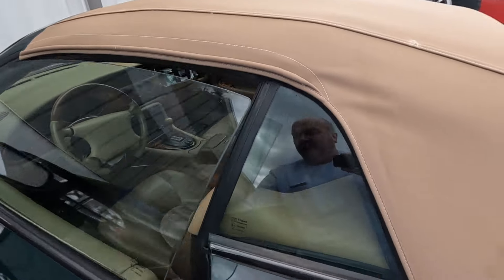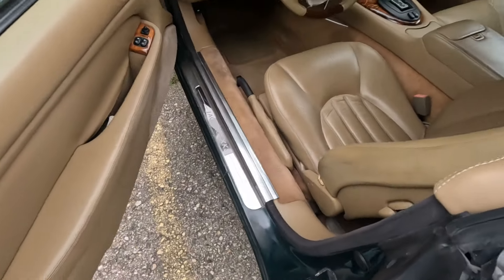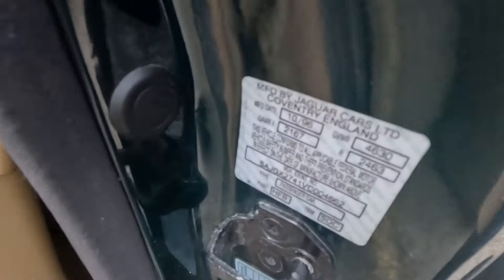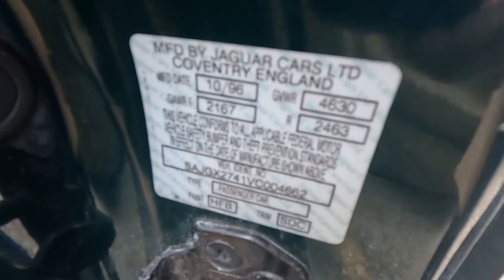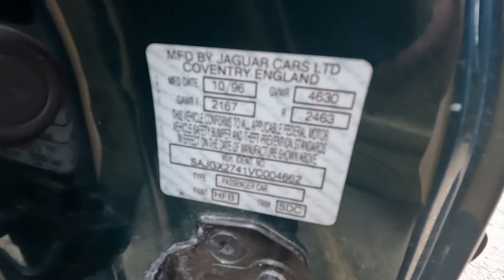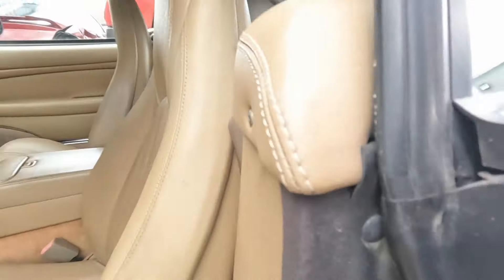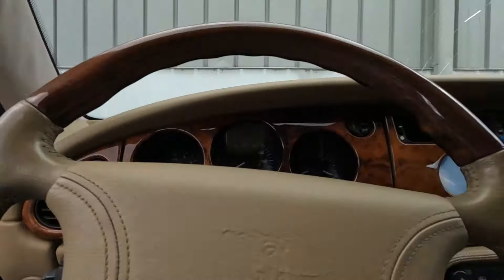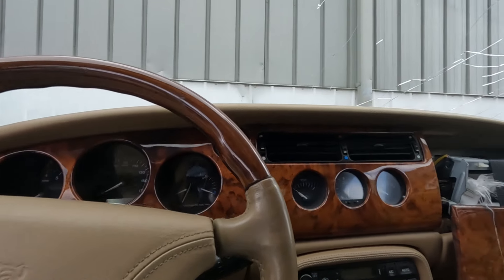We'll hop inside. Here are our trim codes: HFB paint and SDC trim. We'll hop inside and see.